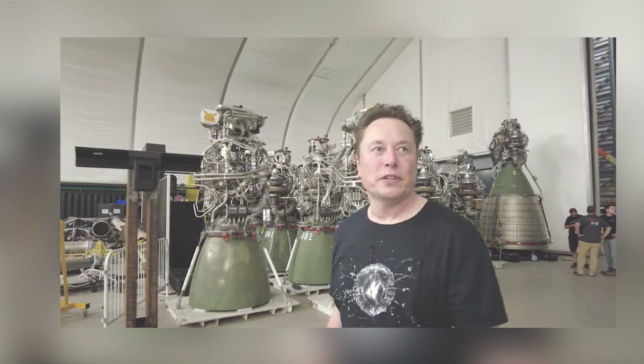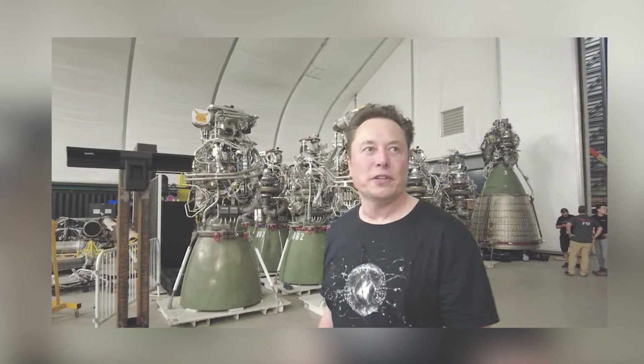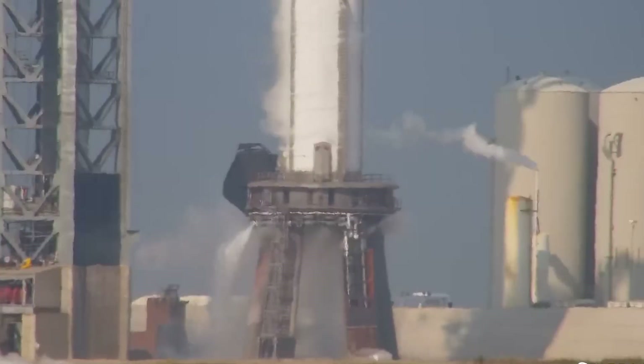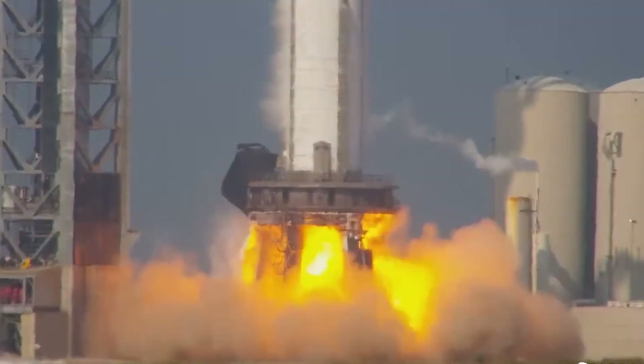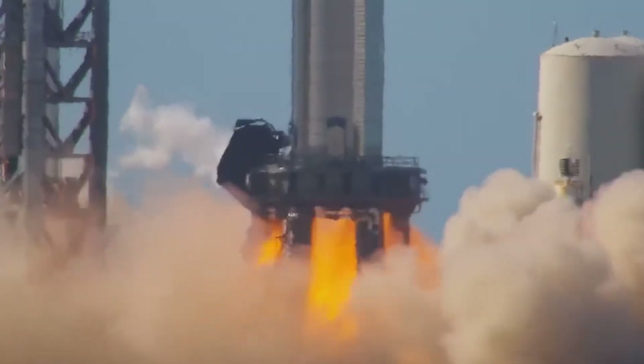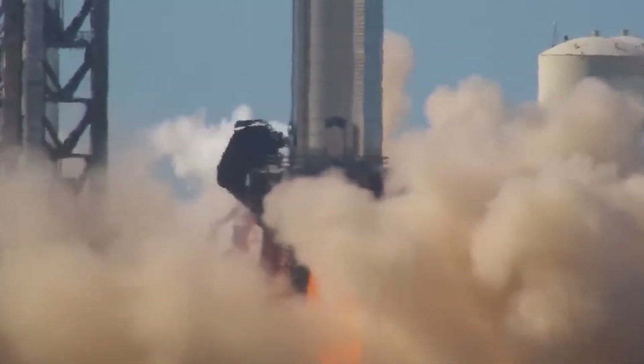So far, Elon Musk has yet to consider using the flame diverter that an engineer working on the Raptor engine suggested. Elon may have yet to think about how the flame diverter could pull flames out of the Ohm, just like a kitchen smoke extraction system works. So let's wait until Elon buys the idea.